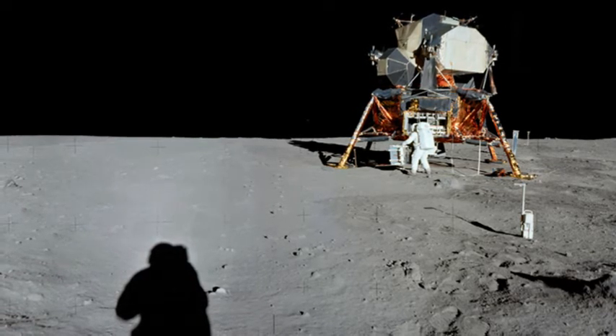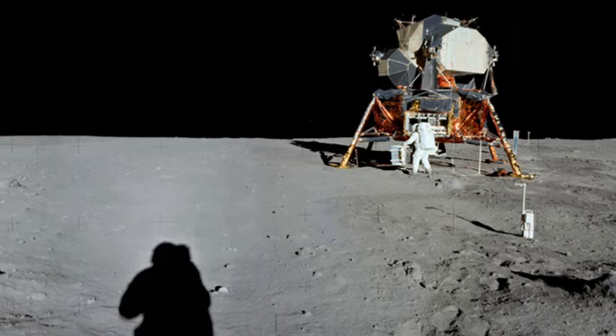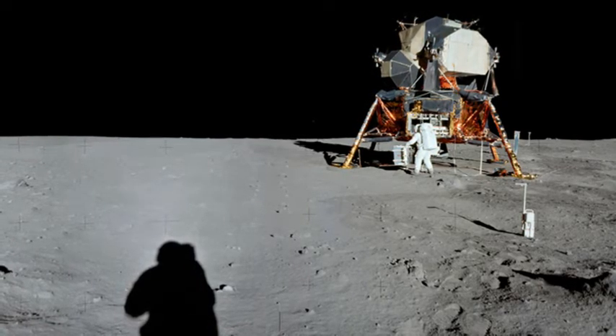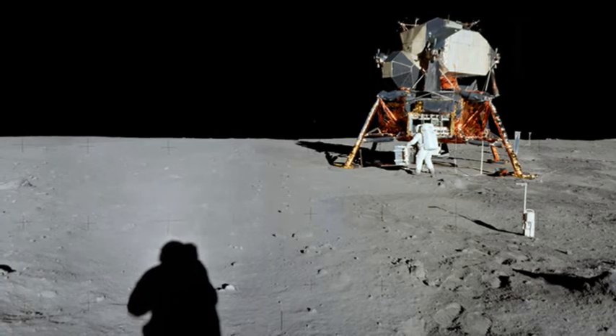Armstrong and Aldrin spent a total of 21 and a half hours on the Moon's surface, of which two and a half hours were outside the spacecraft.